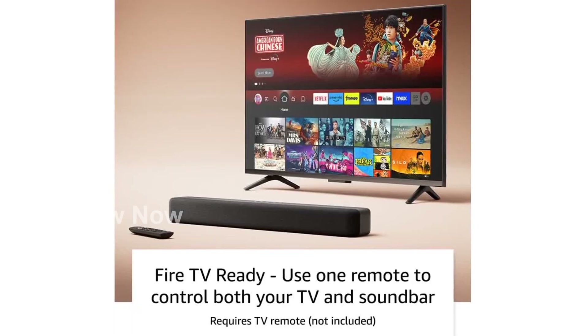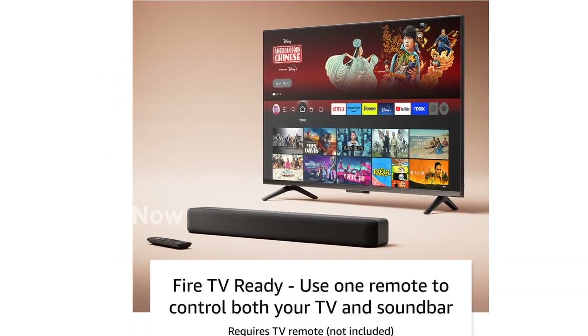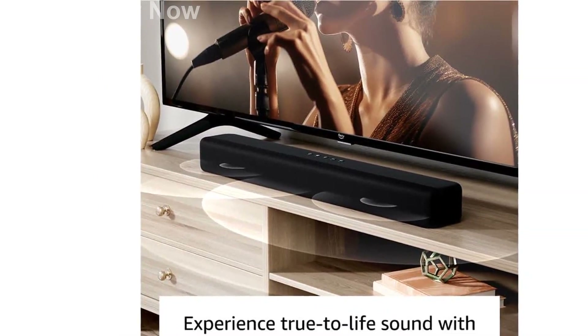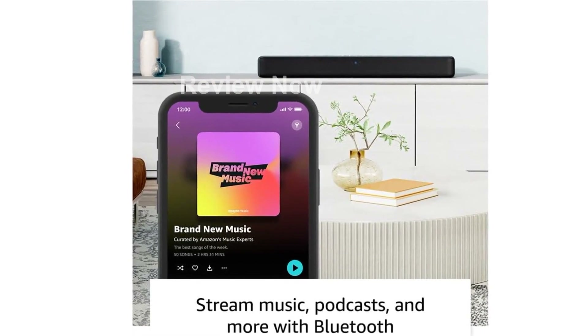What sets this soundbar apart is that it is Fire TV ready. It's designed and tested to work seamlessly with Fire TV, providing you with the convenience of controlling your TV and audio with just one remote. The Fire TV Soundbar is also compatible with smart TVs and TVs connected to streaming media players — a versatile addition to your entertainment setup.